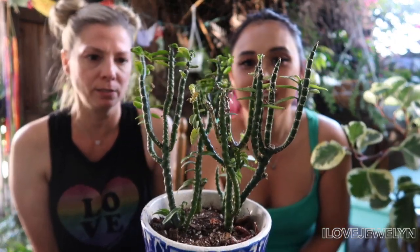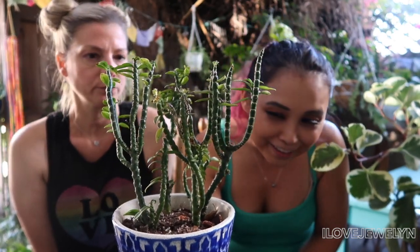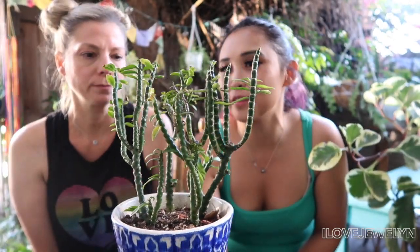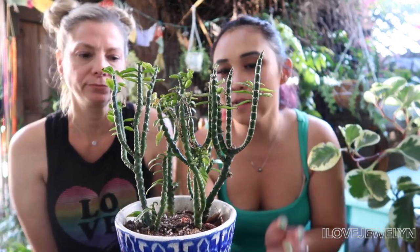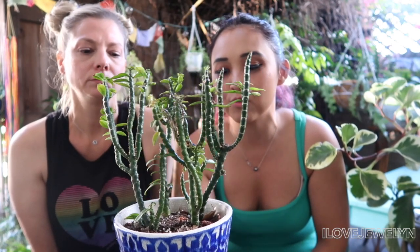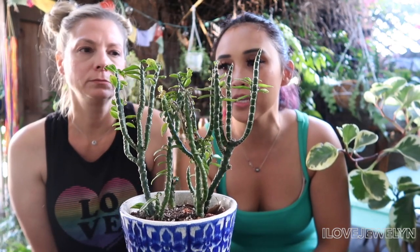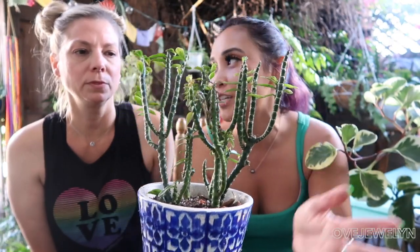One of your viewers must have this and have some advice for us. It looks okay, but I know this is not what it looked like when we originally bought it. I'm gonna do a prune-up, give it some nice fertilized water, and go from there. This lives full time in my patio. It looks okay, but this is not what it should be looking like — it's not ideal. So another problem child.